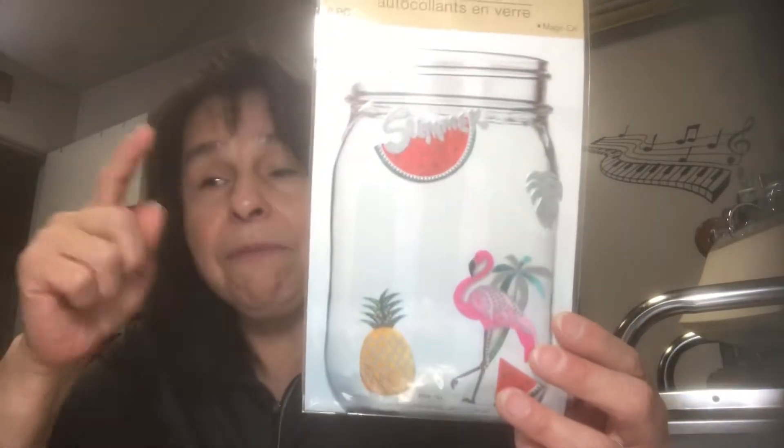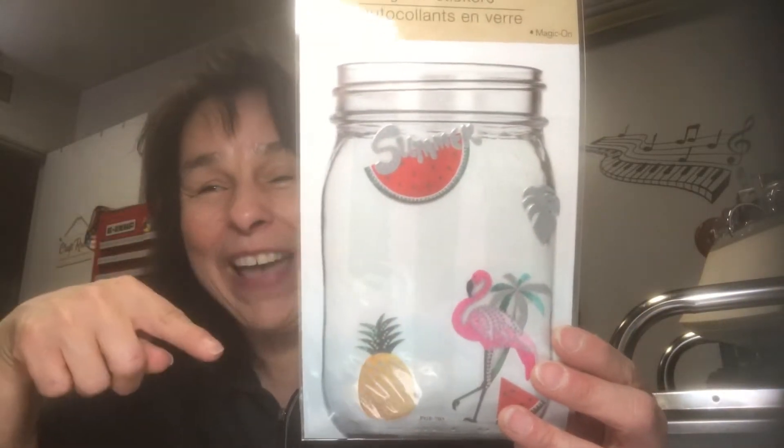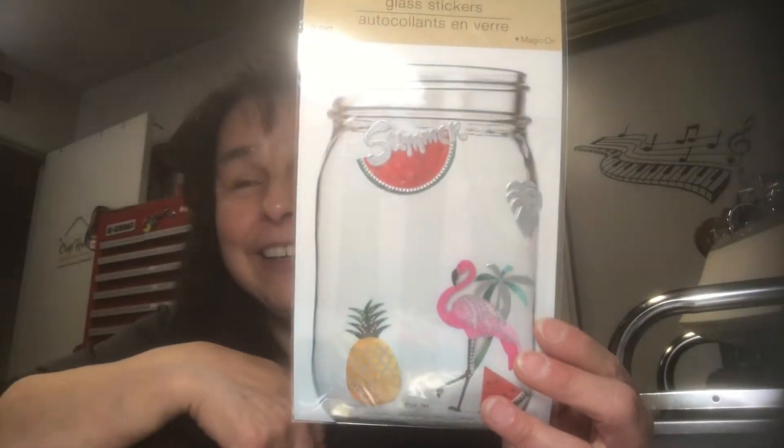Speaking of stickers, I picked up these glass stickers. I already used the largest flamingo from this pack, that's why that flamingo is missing. But you can put these on any kind of craft — they stick really well.